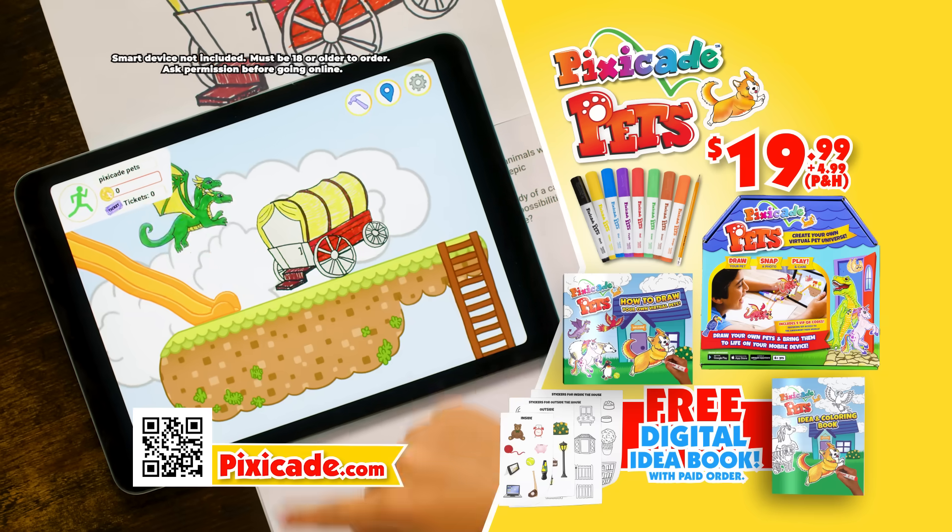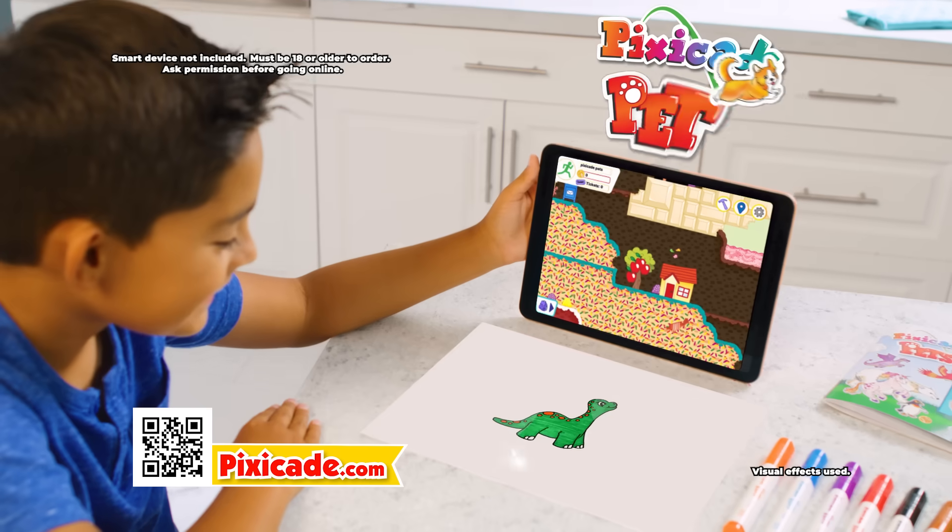Smart device not included. Must be 18 years or older to order. Ask permission before going online. Pixicade Pets!